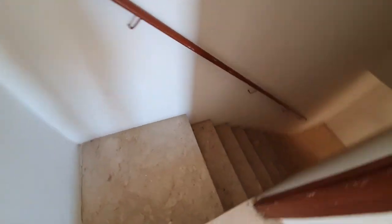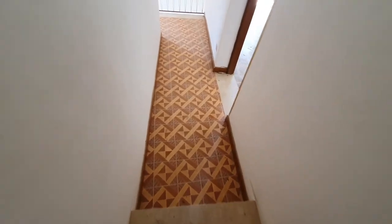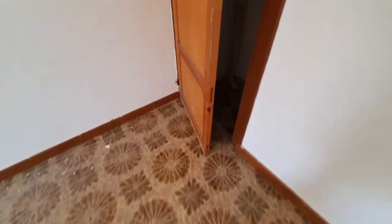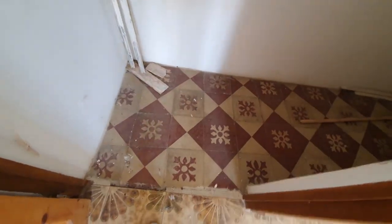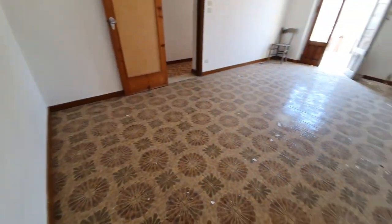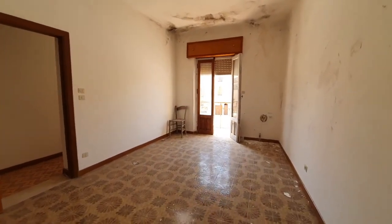Then you go down a set of marble stairs to this level. Underneath this tile is the original antique tile, we believe — you can see there's a little lip there. This is a small storage room that could potentially be turned into a bathroom. Lots of light, high ceilings.